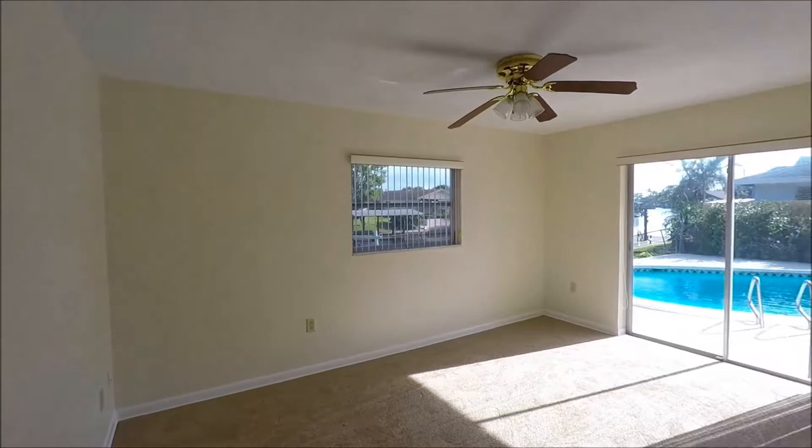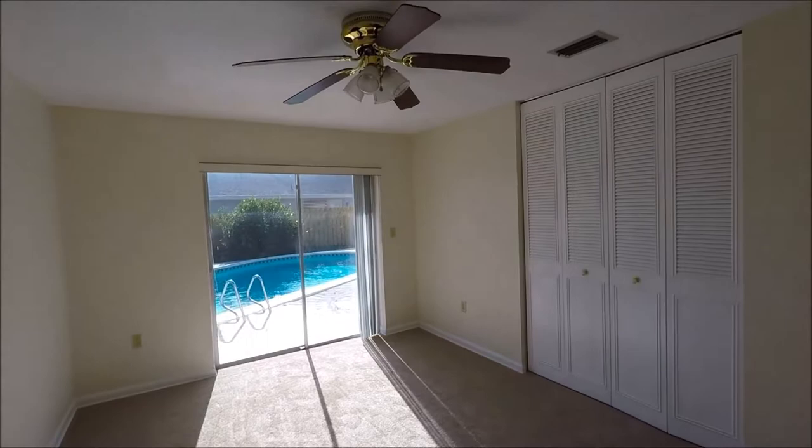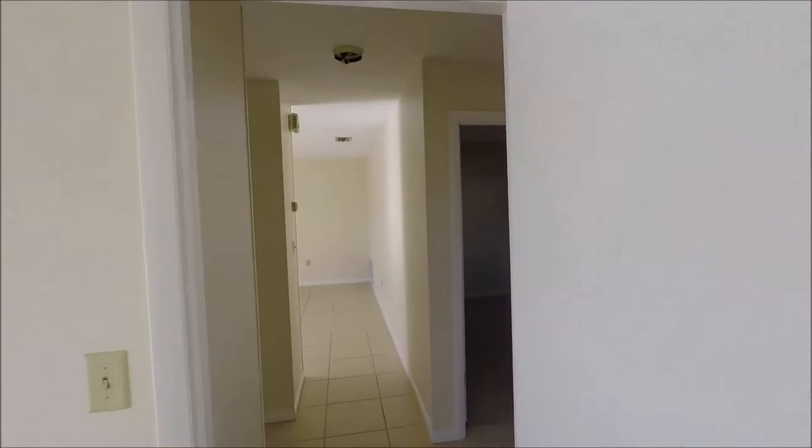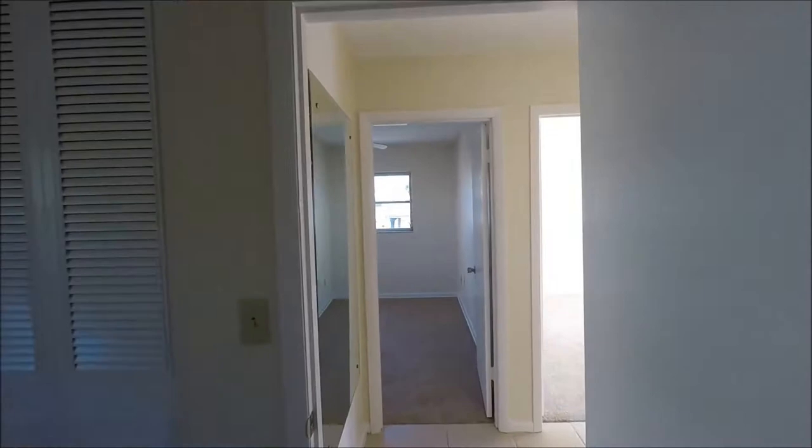We have one of the non-master bedrooms here with a slider out to the pool. This could also make a great office or craft room if you're an artist — there's a lot of natural light coming into the room. Then across the way here, we have a bedroom. Nicely sized, very standard for its time, so plenty of room.